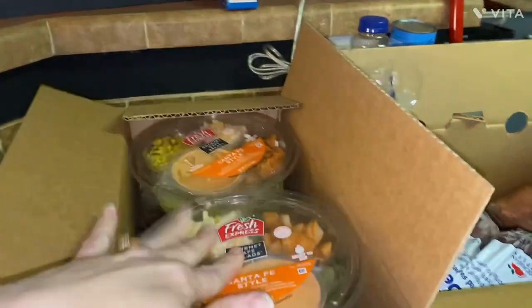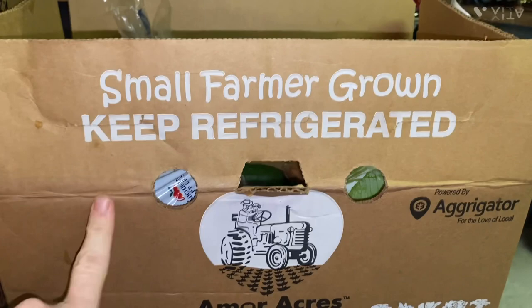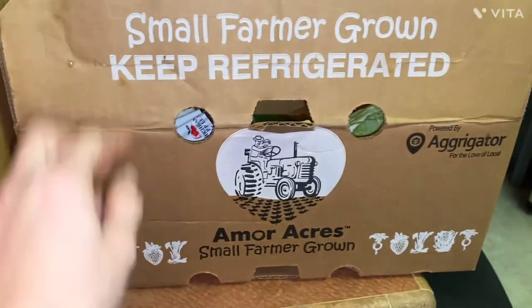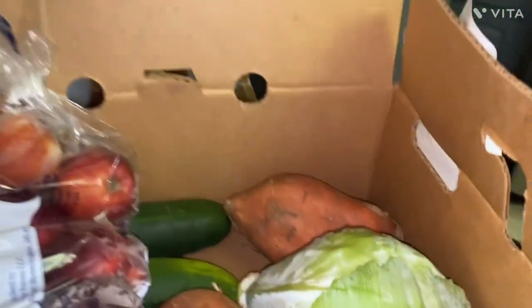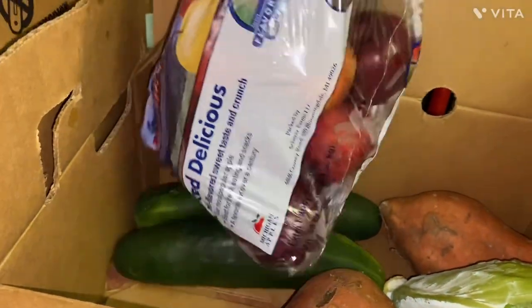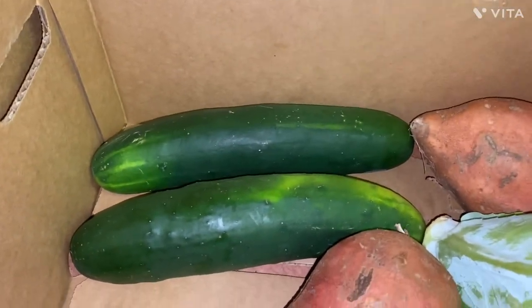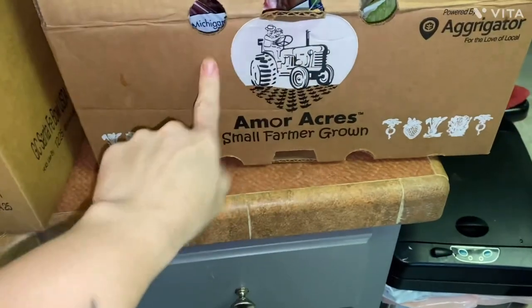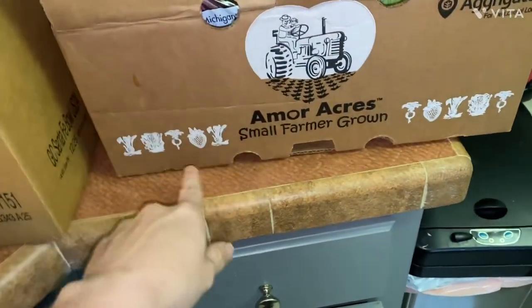I got an entire box of these Santa Fe style salads — the dates on these are December 25th, so that's awesome. Perfect lunches right there. Occasionally they have these small farmer-grown boxes, and inside is produce. Today there's a head of cabbage, a bag of apples, two cucumbers, and two sweet potatoes. They don't always have these, but when they do it's a nice surprise — you don't know what you're getting but you know it's produce.